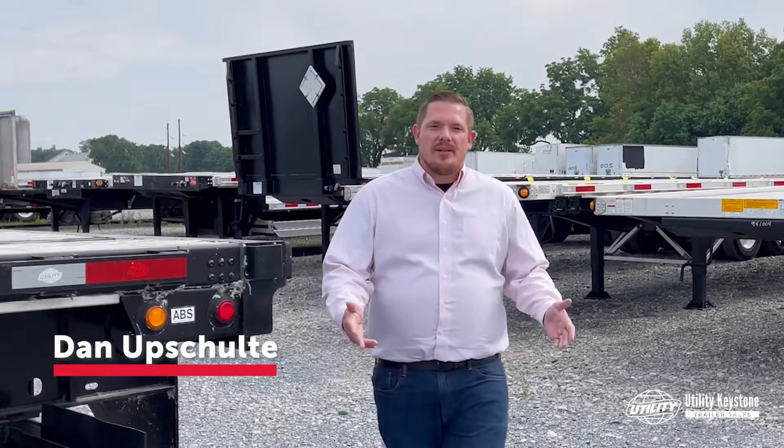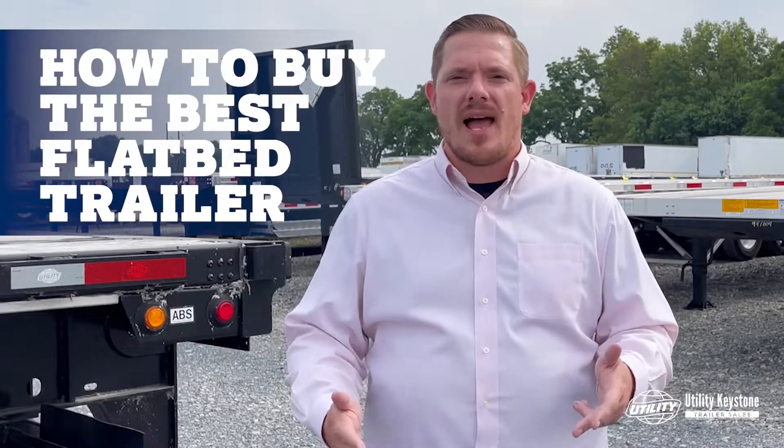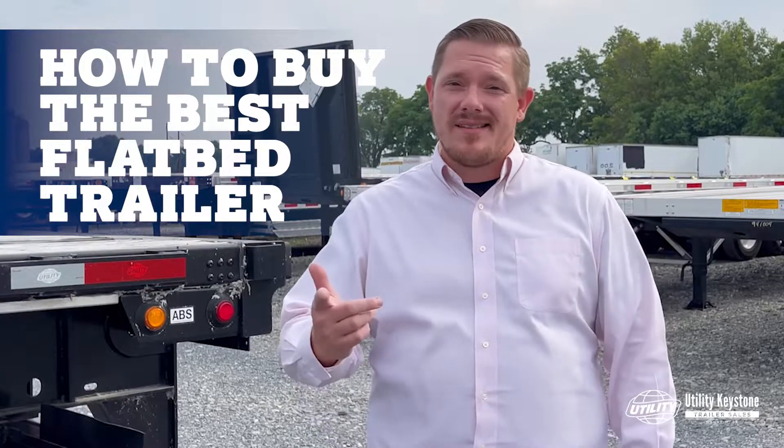Hi everybody, Dan Upsholti with Utility Keystone Trailer Sales in Mannheim, Pennsylvania. Welcome to our video series on how to buy the best flatbed trailer. If you're in the market for a new or used flatbed, then this is the series for you.